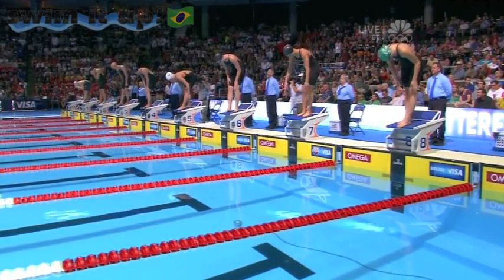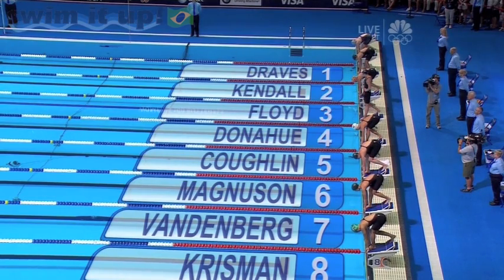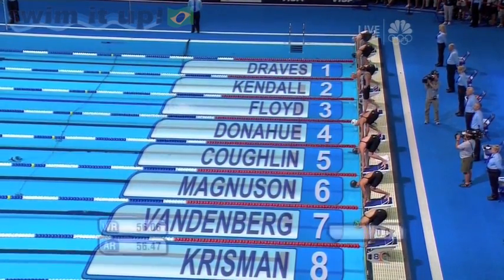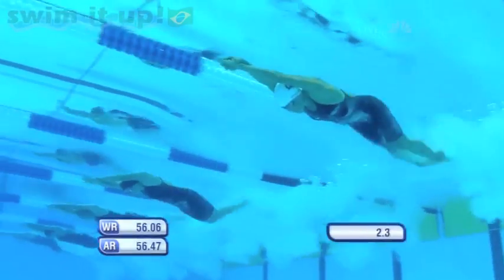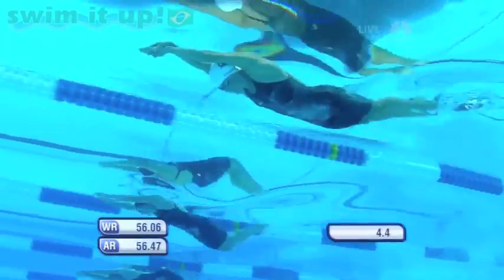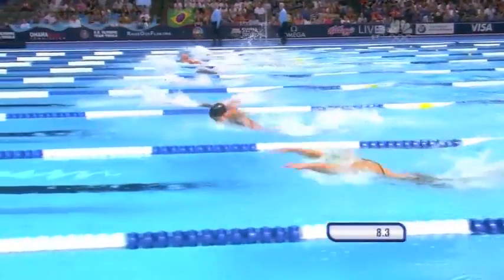So Coghlan is in lane five. Donahue is in lane four above her. And in lane six below Coghlan is Christine Magnuson, the silver medalist four years ago in Beijing, who has not performed to that kind of level in the four years since. But Donahue, Coghlan, and Magnuson in the middle of the pool to keep an eye on.